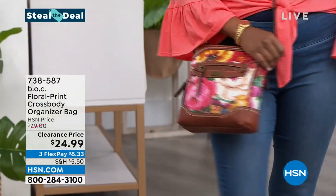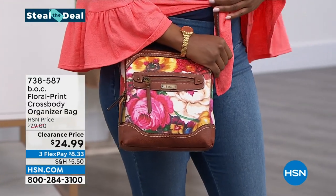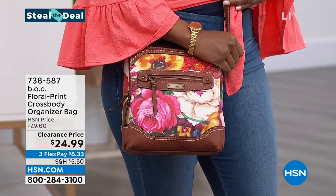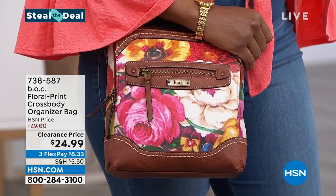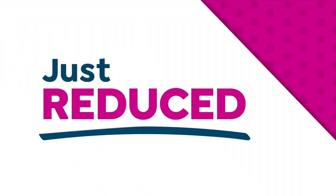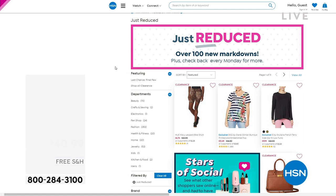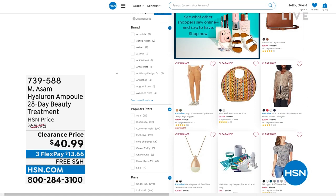You can go to hsn.com and see all of our just-reduced items. We add new ones all the time in different categories from fashion to beauty to accessories. If you're a deal hunter, always looking for what's lower, what's been reduced — we've got it right there on hsn.com.